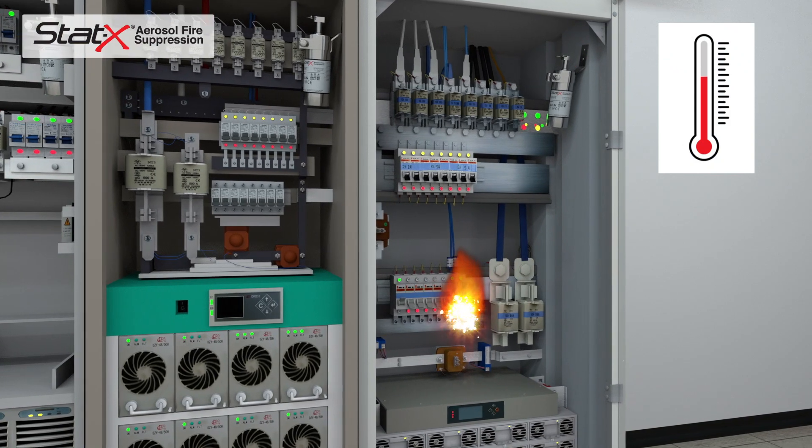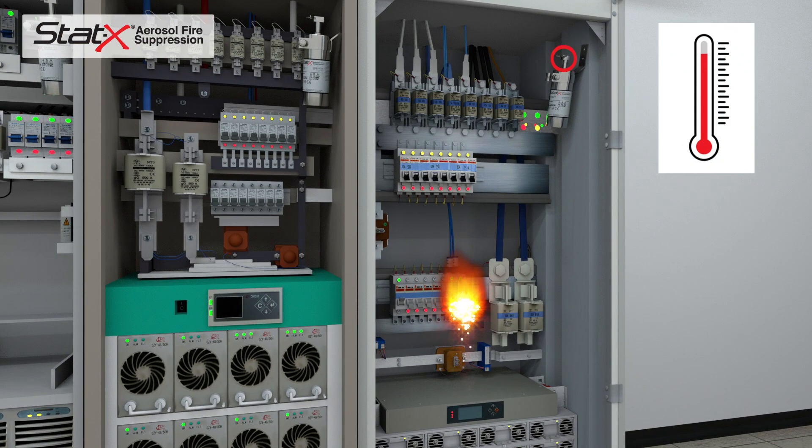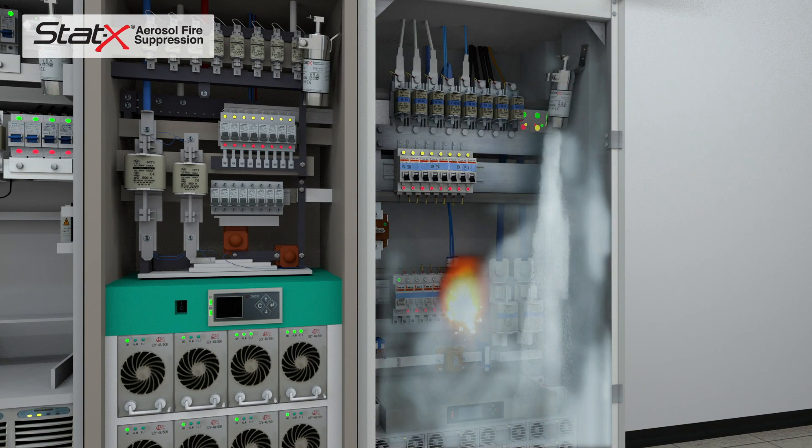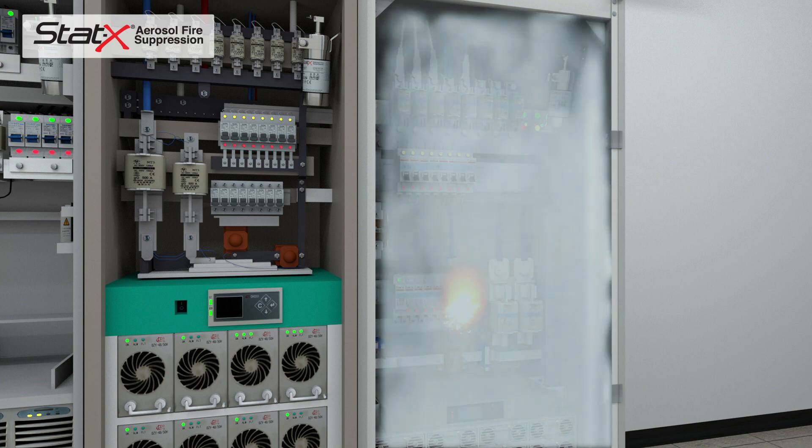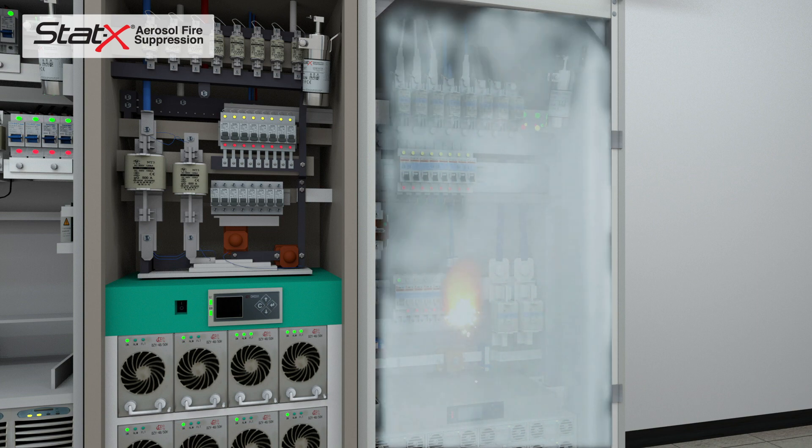Once the thermal actuator reaches the specific temperature, the system is activated and the STATX agent totally floods the space. The safe, effective STATX agent suppresses the fire and prevents re-ignition.